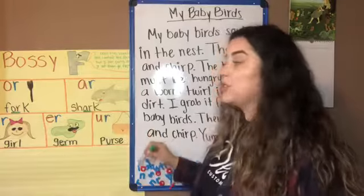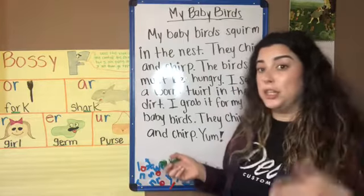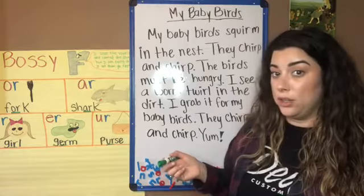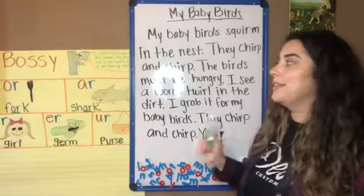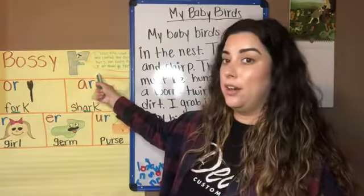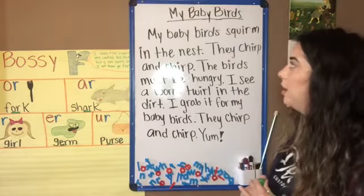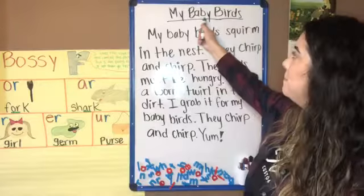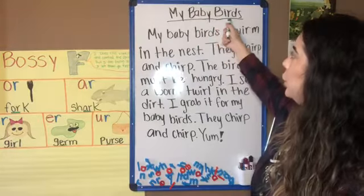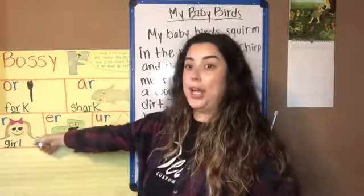I'm going to start reading and you're going to listen. If you want, follow along at home as well. We're going to be looking for words that have the Bossy R. Alright, let's get started. 'My baby birds' — 'er,' like in 'girl' — right off I already found one word. I'm going to go ahead and circle that word.